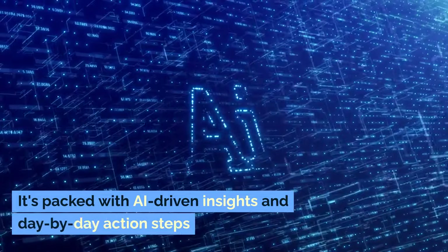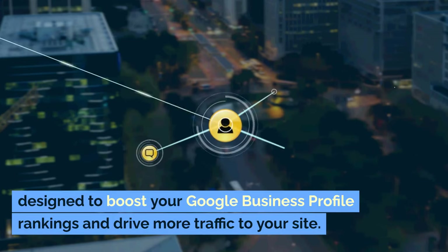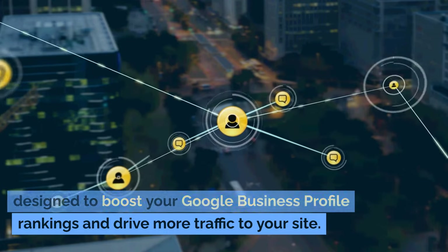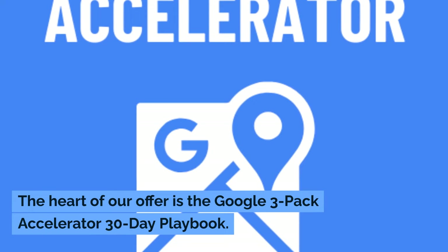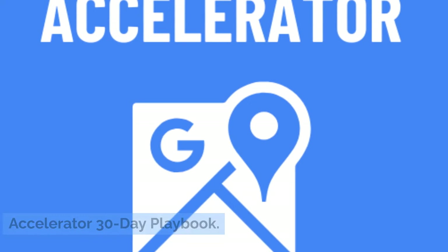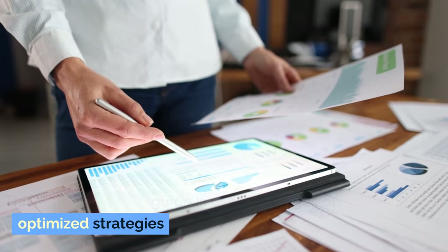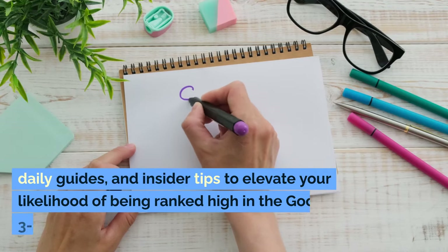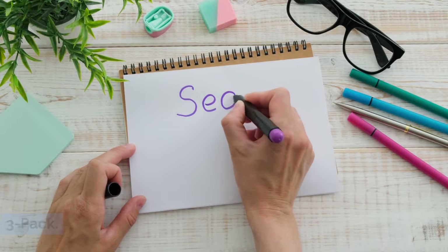It's packed with AI-driven insights and day-by-day action steps designed to boost your Google Business Profile rankings and drive more traffic to your site. The heart of our offer is the Google 3-Pack Accelerator 30-Day Playbook — a comprehensive guide with over 226 pages of optimized strategies, daily guides, and insider tips to elevate your likelihood of being ranked high in the Google 3-Pack.